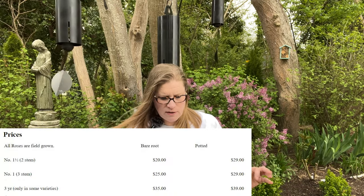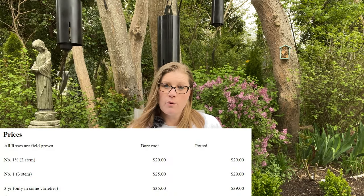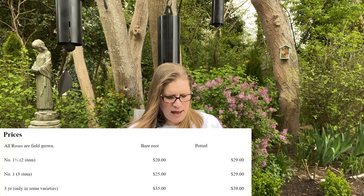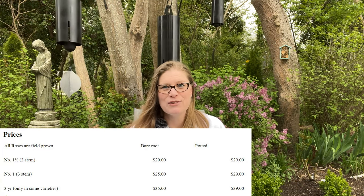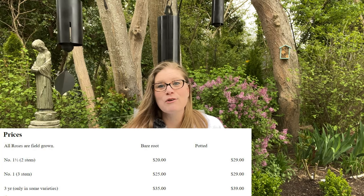If you go to their site, they have a couple of choices based on variety — whether it's going to be grade one, grade one and a half, and they do have some that are three year old, which would be even larger than their grade ones. Customer service: I found that they were very receptive to my emails and working with me. Each time I reached out, I talked to Bob and he was very kind.